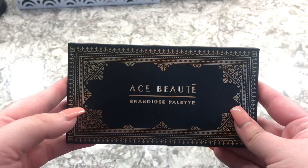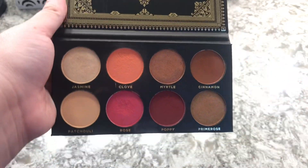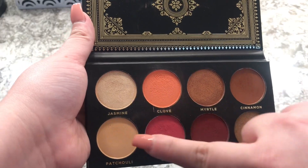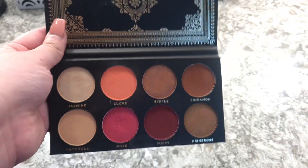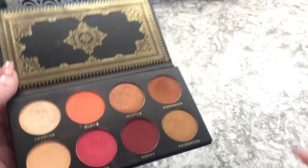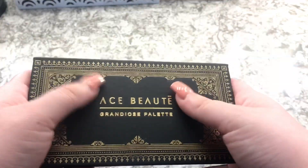I have three eyeshadow palettes that are not considered drugstore and not considered high-end. The first one is the Aze Butteg — I'm not sure how to say that — I got this in my Boxycharm. I love these colors, but I looked it up and it's $24.99, which I wouldn't pay for eight eyeshadows and no mirror. It's a really cute palette though and I need to use it more.